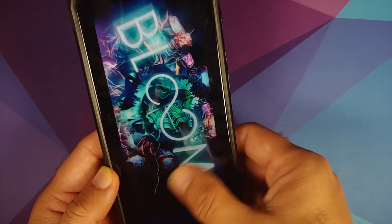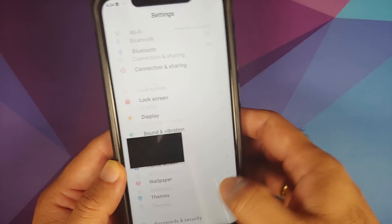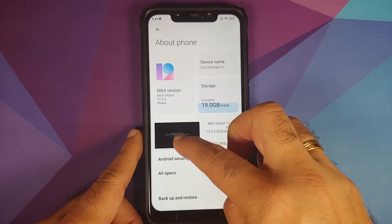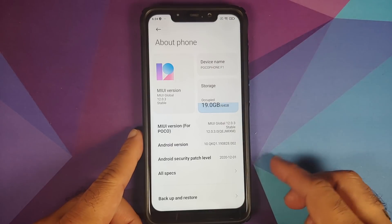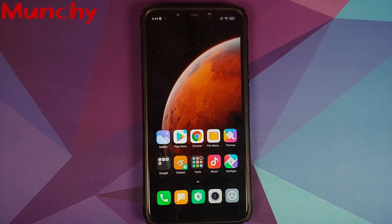That's it, peeps — that's what was new and what was missing in MIUI 12.0.3.0, the latest update for the Poco F1 based on Android 10. Hope this video helped you. Likes, shares, and subscribes are appreciated — feedback and comments more than welcome. See you when I see you!